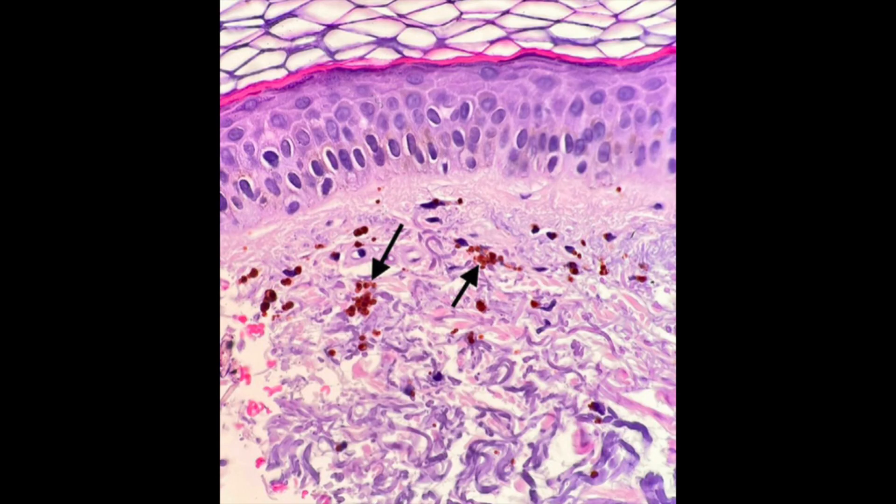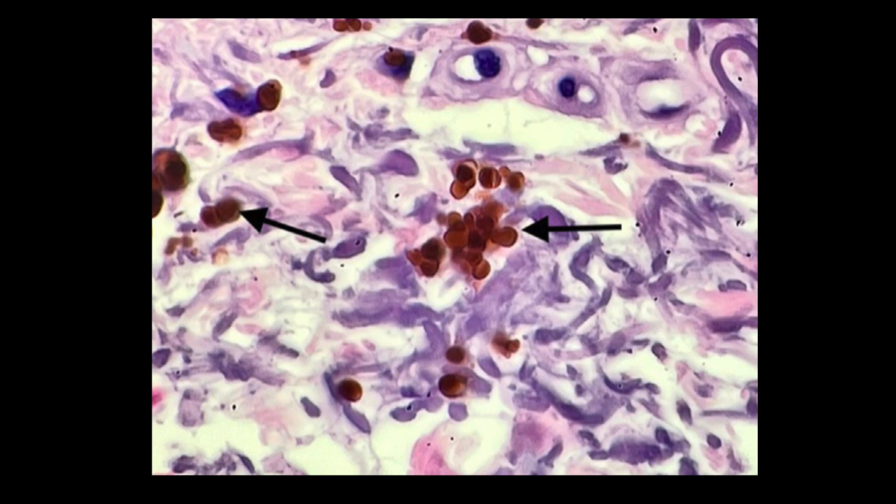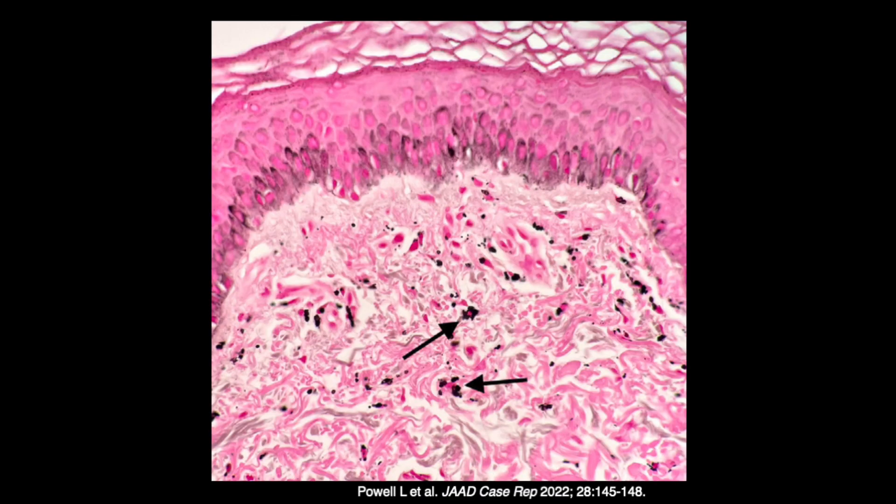The man underwent skin biopsies, which showed deposits of red-brown pigment within histiocytes — tissue immune cells or tissue macrophages. The pigment was also deposited around dermal blood vessels and in the dermal interstitium, the space between cells. There was little to no inflammation apart from the histiocytes. The pigment stained positively for Fontana-Masson, a stain used to identify melanin — the pigment produced by melanocytes that gives skin its color. The authors hypothesized that Kratom either causes melanocytes to produce more melanin through its effects on dopamine, serotonin, and norepinephrine pathways, or that compounds in Kratom directly bind to melanin, forming a drug-melanin complex that deposits into the skin.